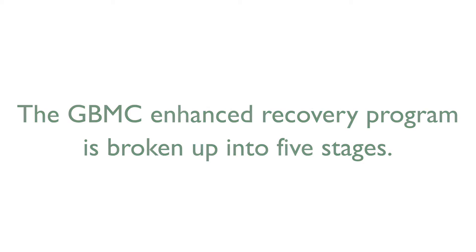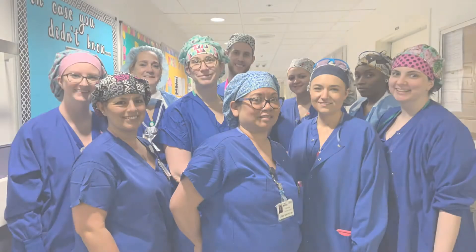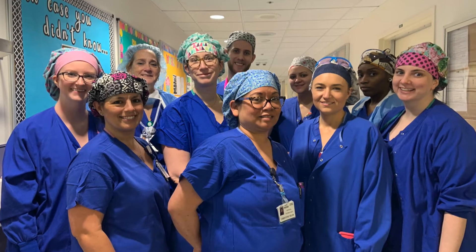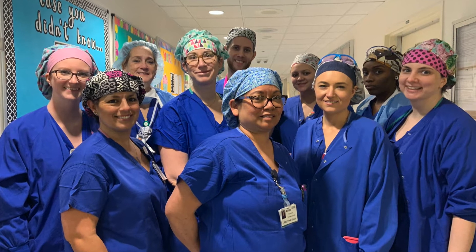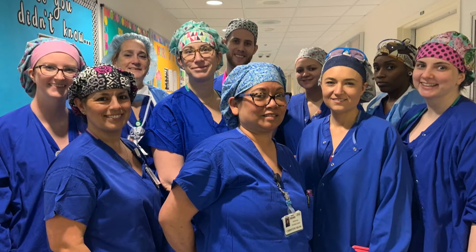The GBMC Enhanced Recovery Program is broken up into five stages: Preoperative Optimization, Pre-op, Surgery, Post-op, and Admission. Our team here at GBMC will be here with you through every step of the process, because here at GBMC we are committed to providing you with the best care possible.